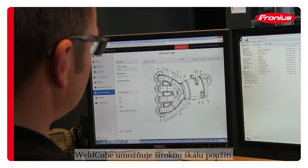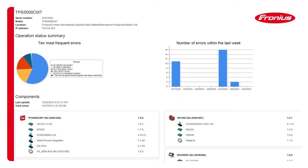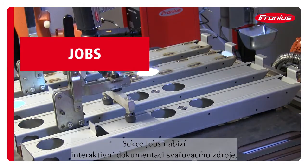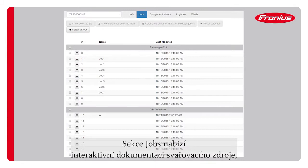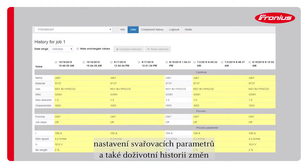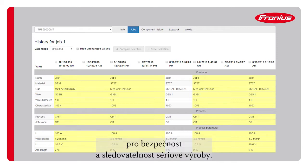The Weld Cube enables a great variety of features. The job section enables interactive power source documentation, weld parameter settings, and offers a lifelong history of changes to the welding parameter set points. Thus documentation for safety and traceability is guaranteed during serial production.